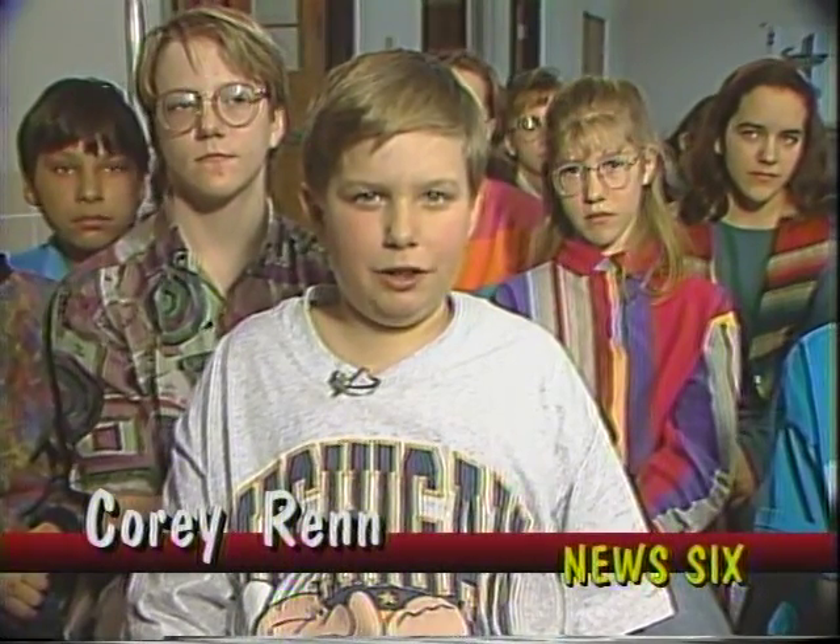Hi, my name is Corey Wren, and I'm interviewing Mr. Fred Lye on Civil War reenactments.